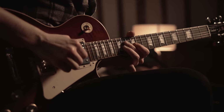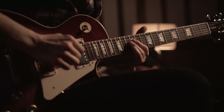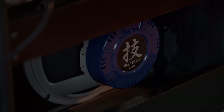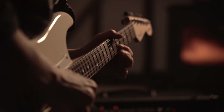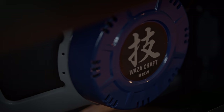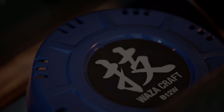To extract the very most from this reactive drive power amp circuitry, you'll need a very special speaker to partner with — the custom-designed Waza speaker, inspired by the Alnico Bluebell driver, housed in a meticulously tuned solid plywood cabinet.